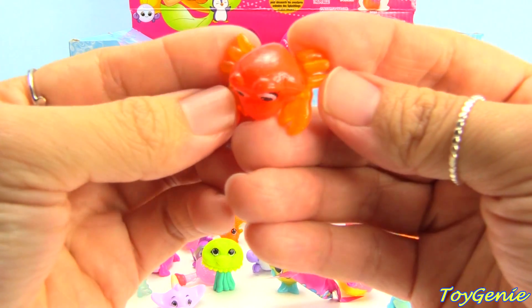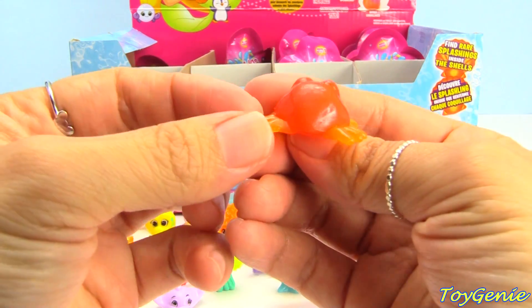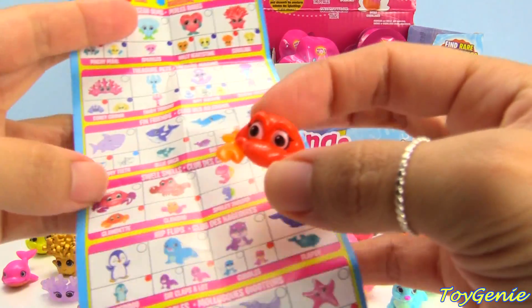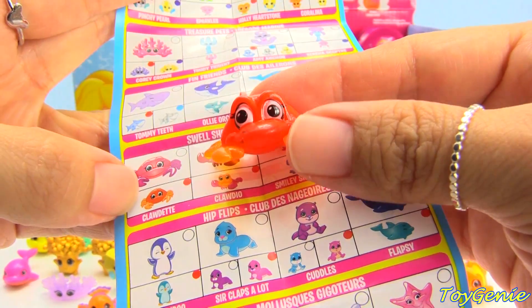This one is a crab — it's so cute! Oh my goodness! And the name is Claudette, and Claudette is a rare.